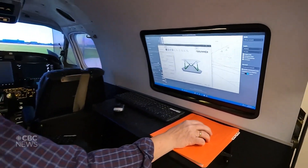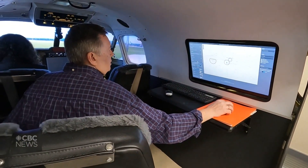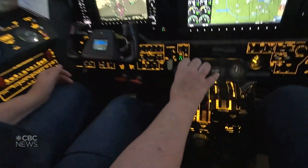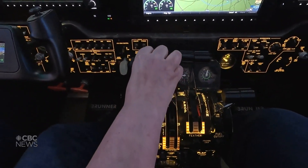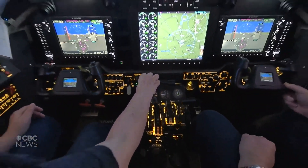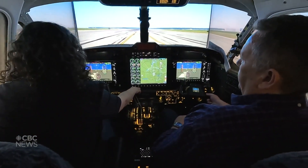Soon it was my turn to slide into the pilot's seat, and I learned it's something that takes a lot of practice. So we're moving now — put your hand on here and bring it forward. Keep going. Oh, we're moving! Oh my goodness. Keep going. Okay, there.